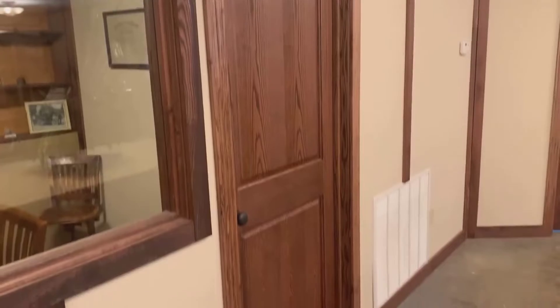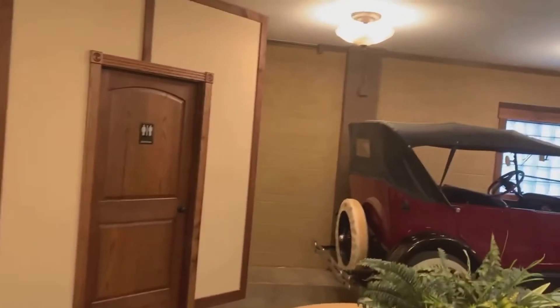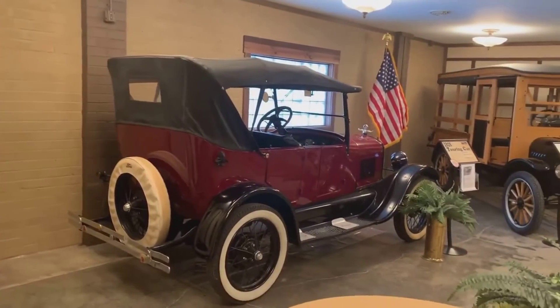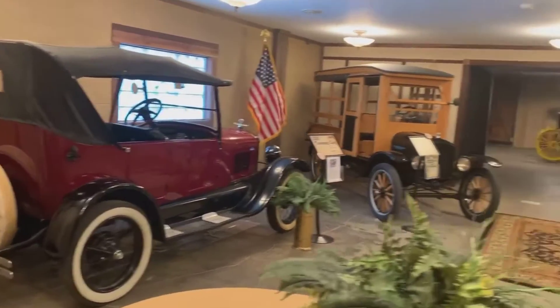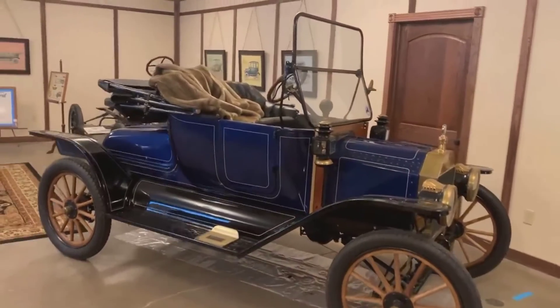Is this replica casework on the door, or is it period? I don't know. These lights are absolutely beautiful. And we've got some additional Model Ts in here. Look at how beautiful this is, folks.